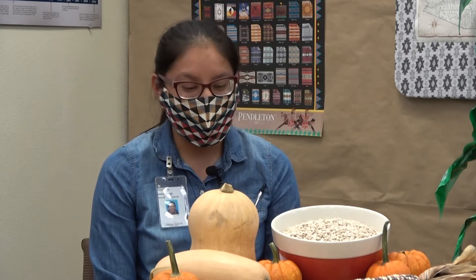The squash produces big large leaves that will protect the other two sisters, the corn and the beans. It provides shade, keeps the soil moist, prevents animals from coming to feed on the plants too early, out-competes the other weeds, and together they grow strong.